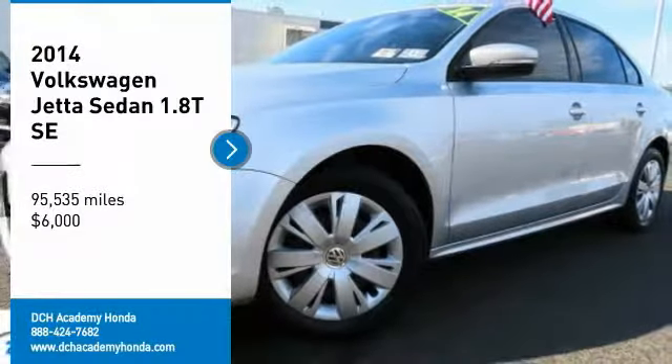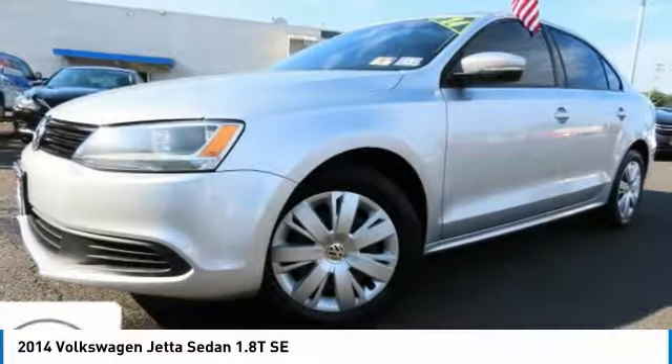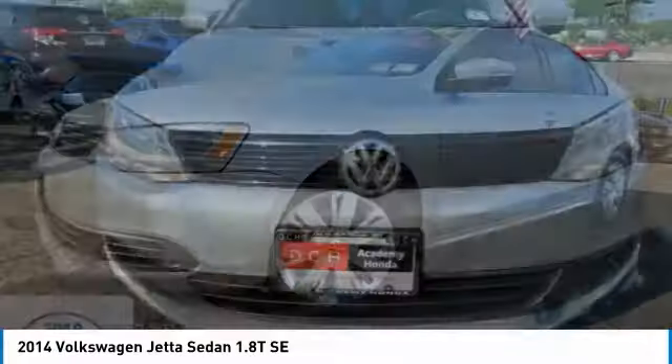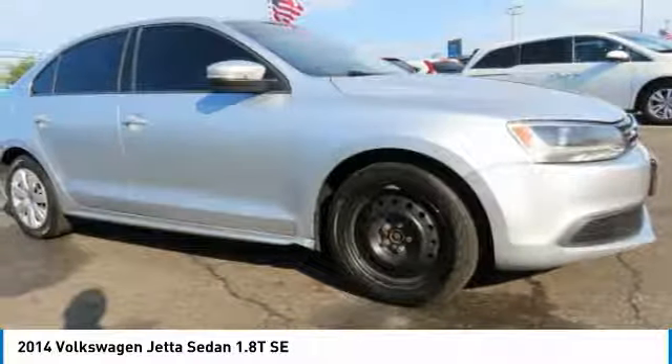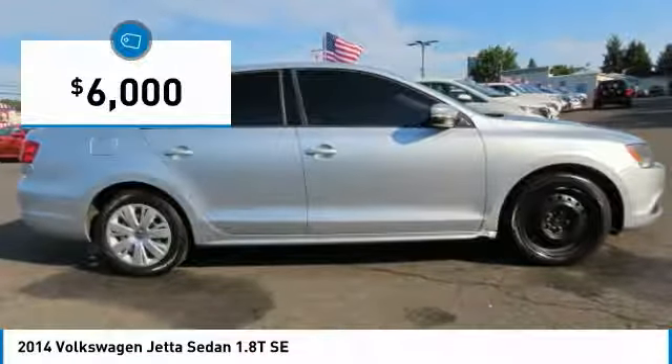Stop by and take a look at the 2014 Volkswagen Jetta. The Jetta is a premium car that is family-friendly with a great price. Agile and confident handling, and is priced below $10,000.